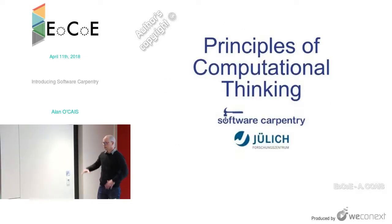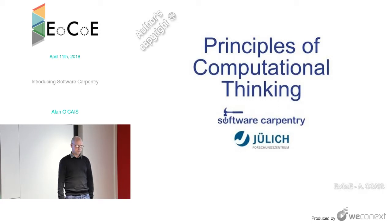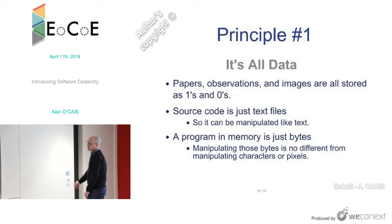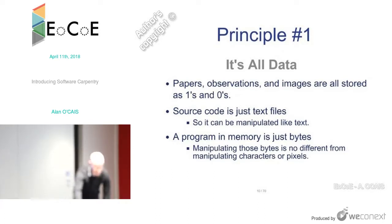I want to talk about some of the principles behind the organization — the principles of computational thinking. There are seven big ideas. The first is that everything is data: papers, observations, images are all just stored as a binary sequence on computers. Source code is just text files. A program in memory is just bytes. Manipulating that program is no different from manipulating characters or pixels. Everything is data.